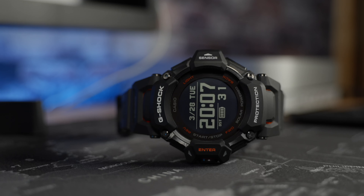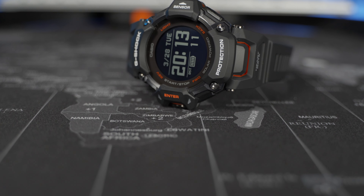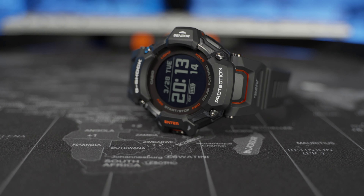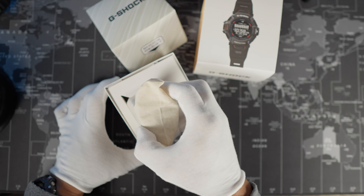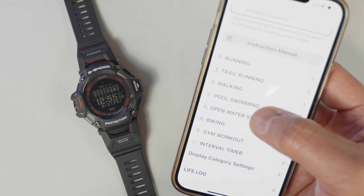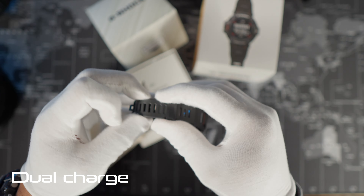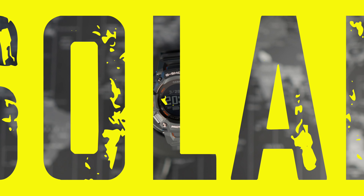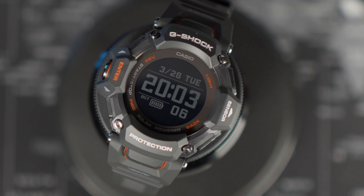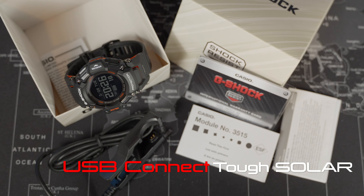And we're just getting warmed up. The activity tracker is awesome, and the Casio G-Shock Move is ready for your on-the-go activities, such as running, trail running, walking, pool swimming, open water swimming, biking, gym workouts, and it can assist you with an interval timer for your workouts. It can charge with a rechargeable lithium-ion battery with a solar power charge option as well — a dual connect capability. The battery can last approximately seven days to two months, depending on how many features are being used.